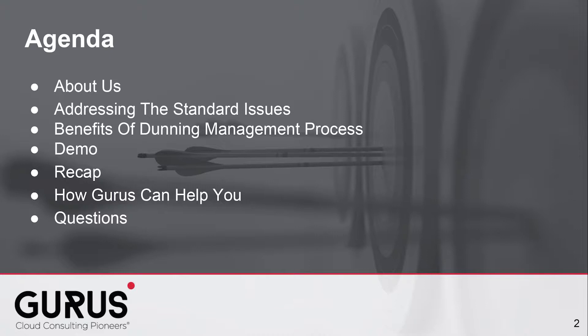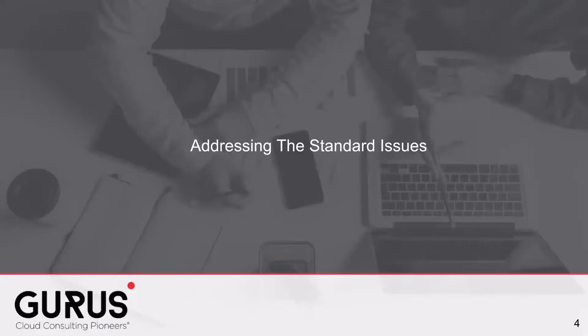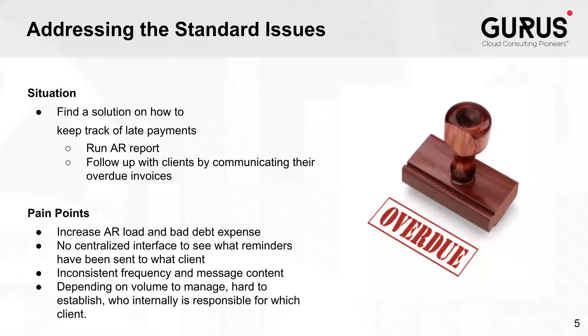Now I'll be passing it on to Nick Labelle. Let's talk about addressing the standard issues. The current situation is you have a company that wants to keep track of late payments. They are going to run an AR report — an accounts receivable report — that will show them the picture of where different customers stand in terms of their payments. It could be anything from due date up until 30 days after due date.